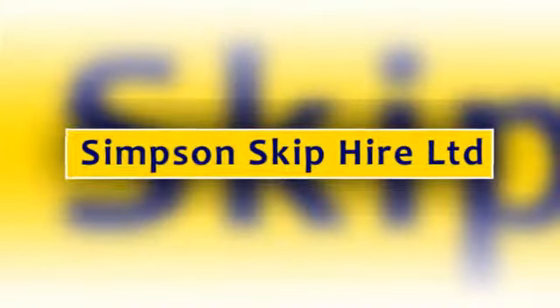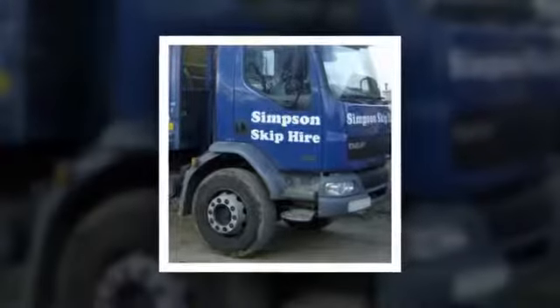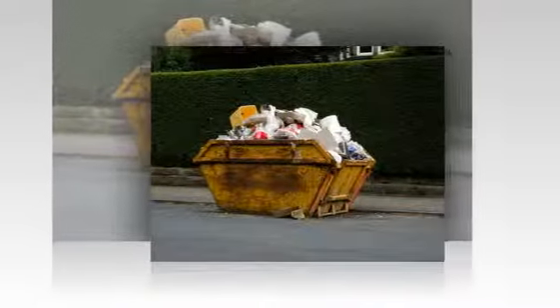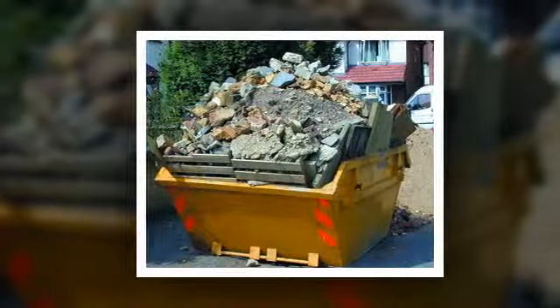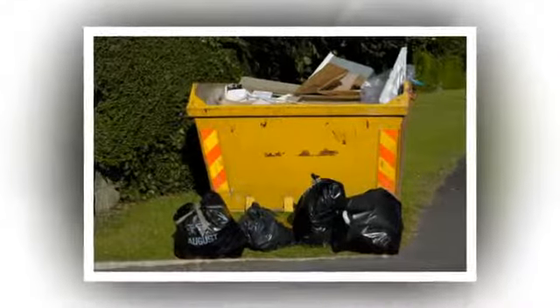The team at Simpson Skip Hire Limited have been offering domestic and commercial skips for hire throughout East London, Ilford and Romford and Essex for 30 years. Whether you need a domestic skip to fit on a front drive or a 12-yard bin for renovation waste materials, we provide your skip promptly.